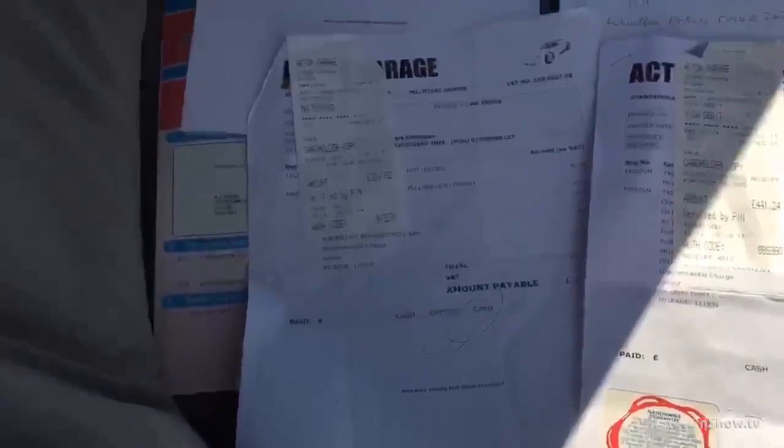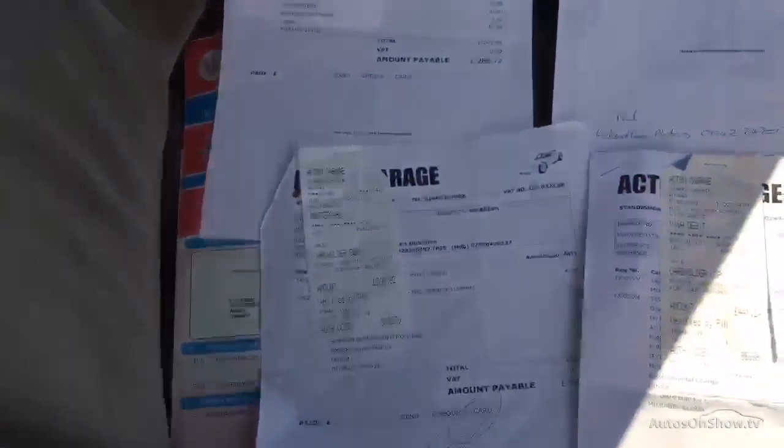That's the invoices I could find — there are four there.